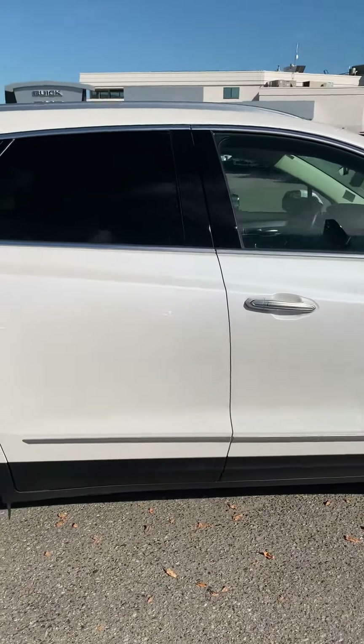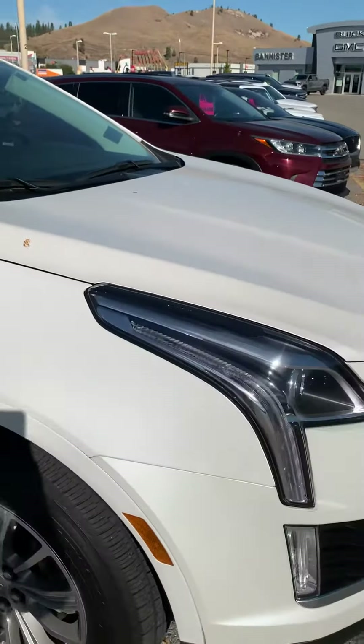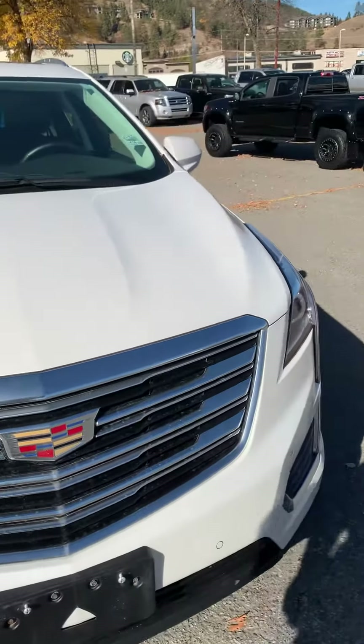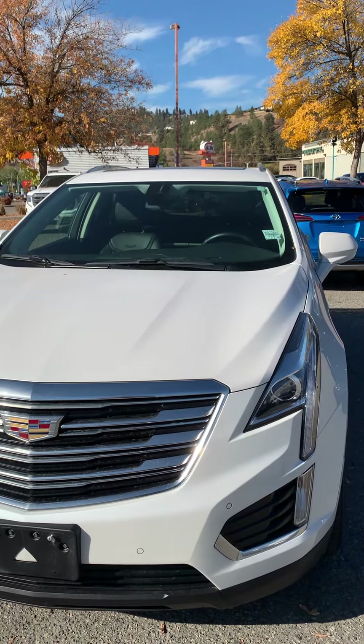The rear windows are a little tinted — that's how they come on all Cadillacs. So that's the car, my friend. Let me know if you like this one and we can go ahead.